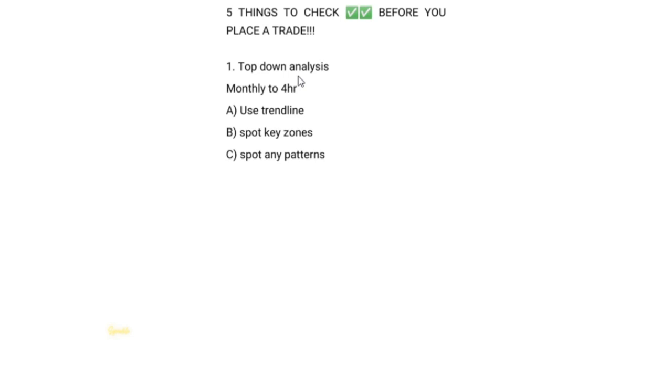Within top-down analysis there are three things you'll be doing. First, you put your trendline in place. Second, you spot the key zones — demand and supply zones, which represent resistance and support. You tend to find places where the market is getting rejected most of the time, so spot these zones. Then, the last thing is to spot any patterns.